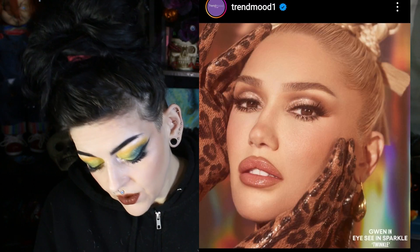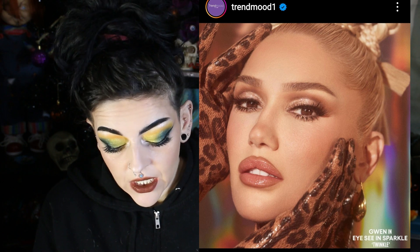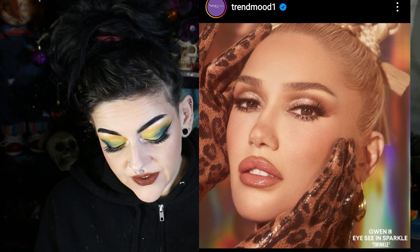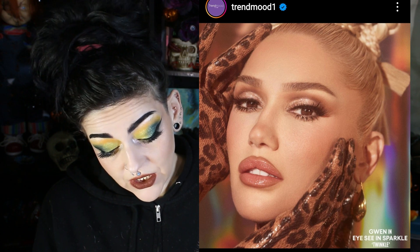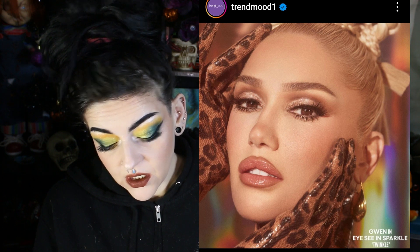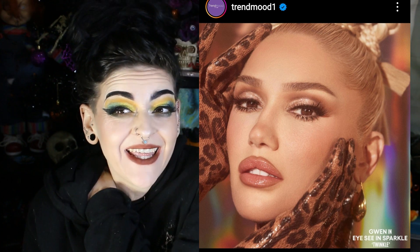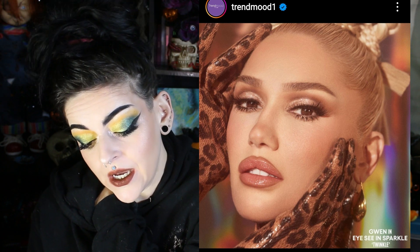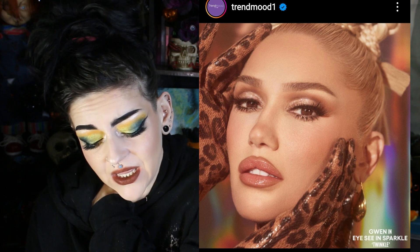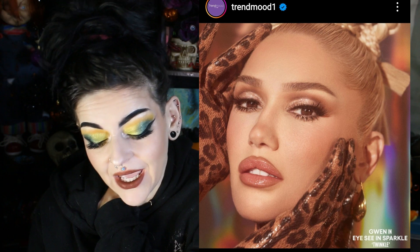Gwen Stefani's brand GXVE Beauty released the ICN Sparkle Clean multi-dimensional glitter shadow — it's $24 for three shades: Dazzle, Glimmer, and Twinkle. For $24, I think I'd rather spend $10 more and get new Charlotte Tilbury singles instead. They look pretty but nothing amazing, and they're loose, so glitter everywhere. I do want to try her lippies though — I haven't tried anything from that brand.